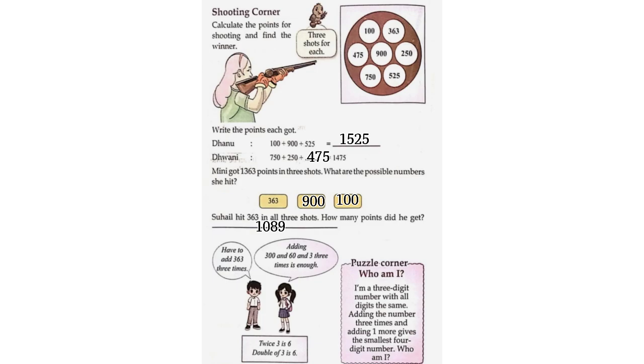Puzzle Corner — Who am I? I am a three-digit number with all digits the same. Adding the number three times and adding one more gives the smallest four-digit number. Who am I? — 333.